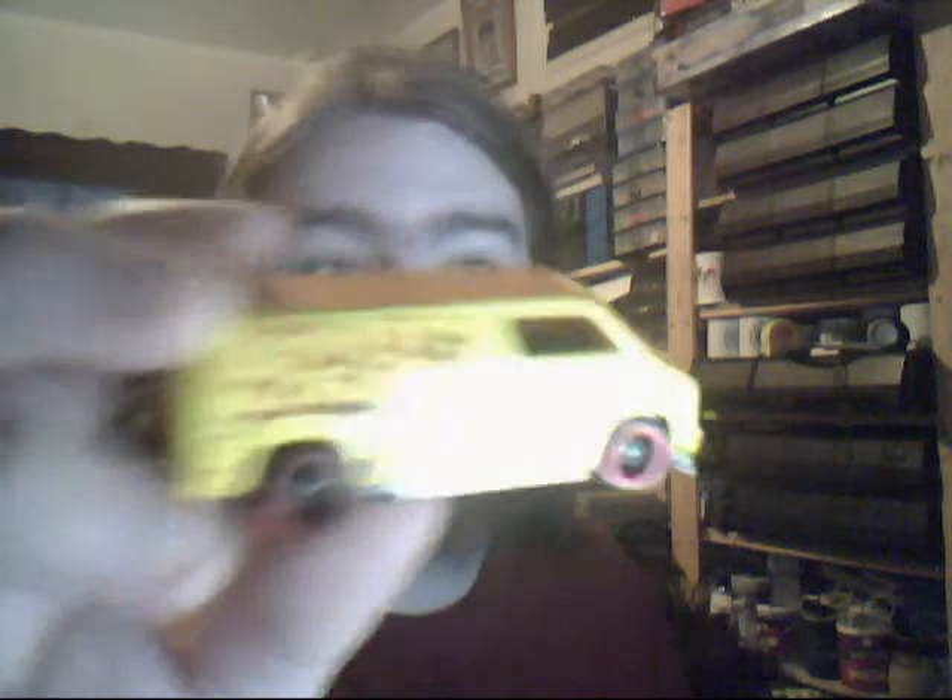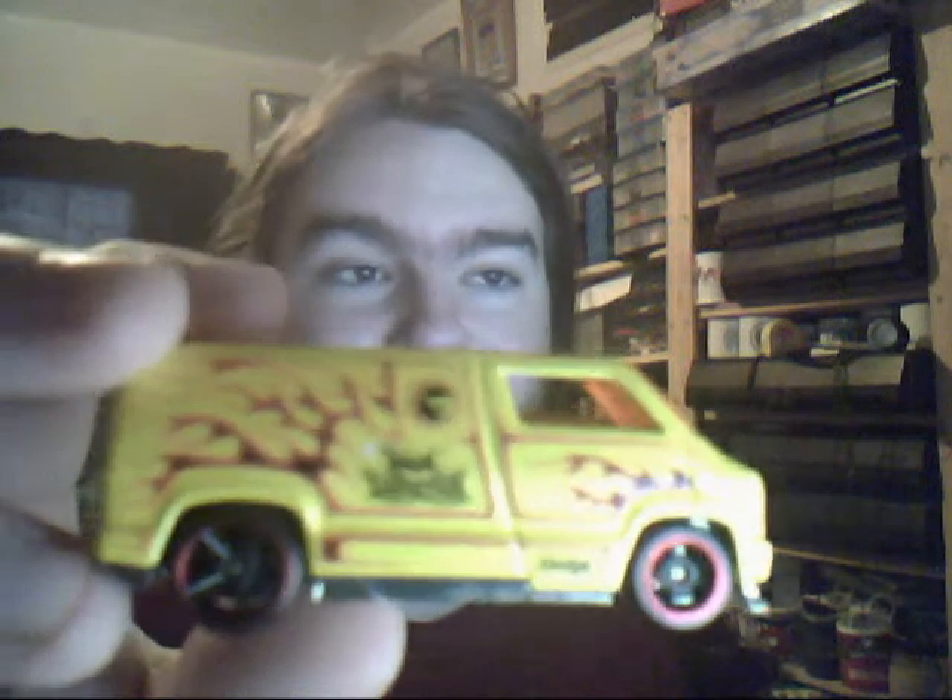Another Custom 77 Dodge Van. Treasure Hunt? Look, it's got a circle flame logo - wait, it's a Treasure Hunt! Oh wait, no it's not. If it was the black one with the graffiti on it then yes, but this one sadly isn't. Nice tampos, nice overall colour. Very nice indeed.